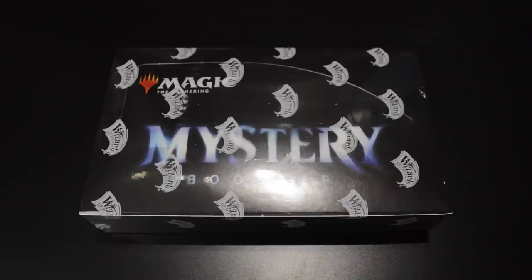Hi gamers! It's been almost five years since my previous Magic the Gathering video. I periodically get questions about when I'm gonna do a new booster box opening or when I'm gonna show my collection again, so I'm happy to tell you I'm back.